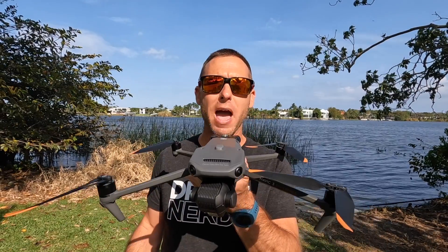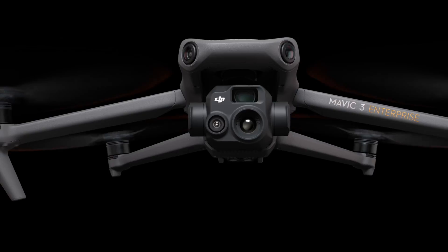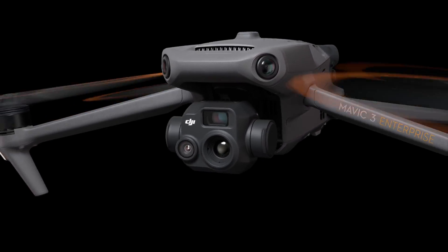Keep in mind this Mavic 3 Thermal can fly over 19 miles, barring any obstructions or frequency issues, and it can fly for over 40 minutes. So we can essentially launch this drone from anywhere in our city or municipality if we hear that car accident come over the radio and fly to that location to get that early reconnaissance.